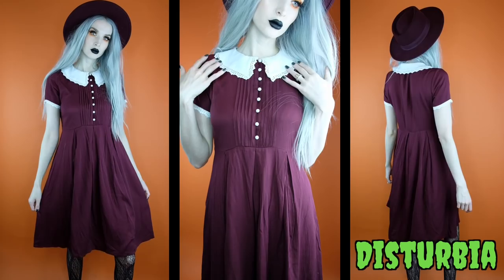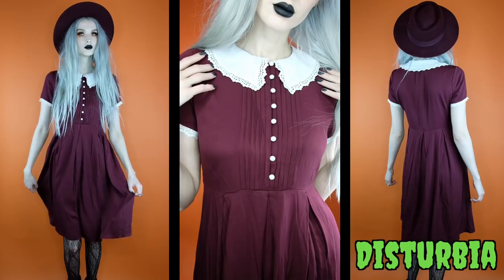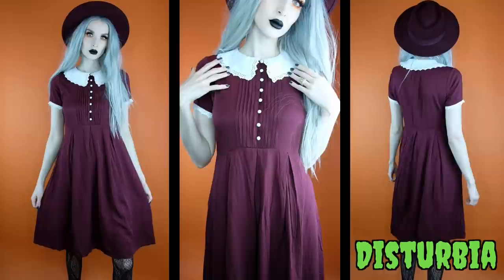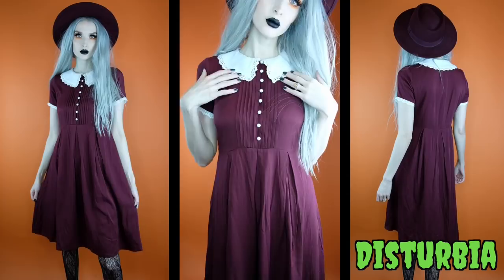Moving on to what I'm wearing — this is from Disturbia, who invited me to pick out a few pieces, so these are gifted. The first piece is this maroon midi-style dress. It is the most comfortable and flattering dress — gorgeous maroon shade with a flowy skirt, a seam under the bust, white buttons all the way up, a gorgeous white collar giving Sabrina vibes, and short sleeves with a little crocheted lace design. It's the perfect fall dress and I paired it with a matching maroon hat from ASOS.